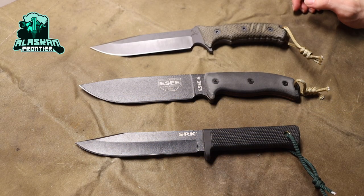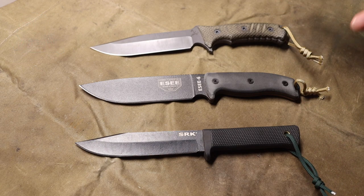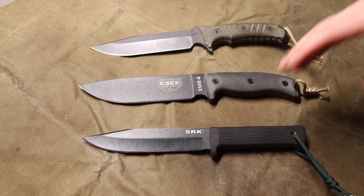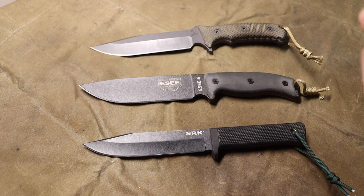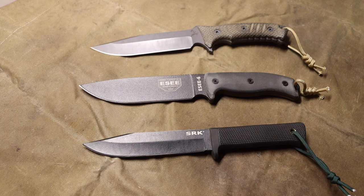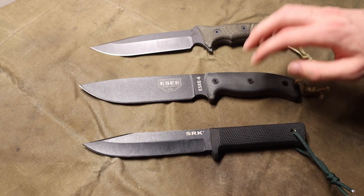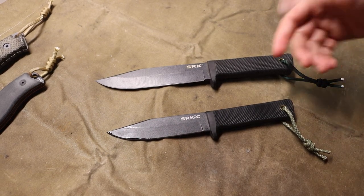Today we're talking about my favorite survival knife for every budget. Let's jump right into finding you a good survival blade at any budget, whether it's low, medium, or high. The first one we're going to talk about is the low end knife.